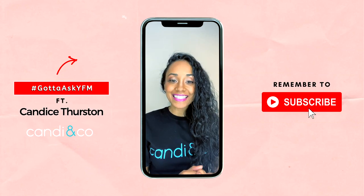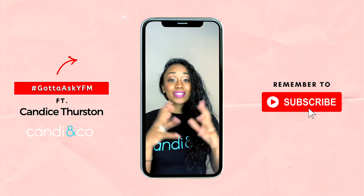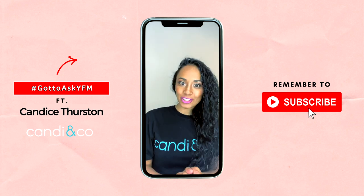Hi YFM fam, my name is Candice Thurston, founder and chief executive of Candy & Co. Today I'm part of hashtag Gotta Ask YFM with your hair questions.